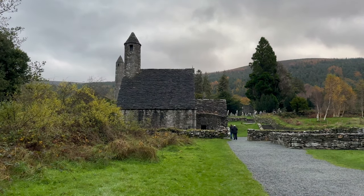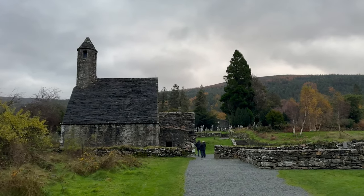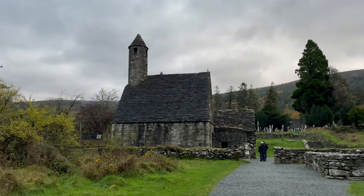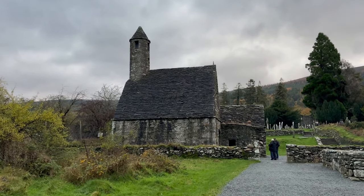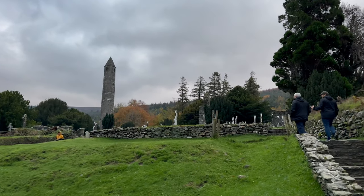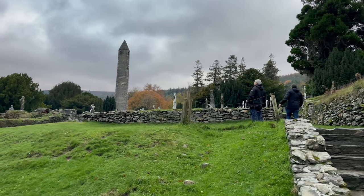I promised to show you the monastic city. This settlement was founded in the 6th century, but most of the buildings you see date back to the 10th and 12th centuries. Probably the most impressive building here is the round tower, which stands 13 meters high, and the Saint Mary's church you see now.